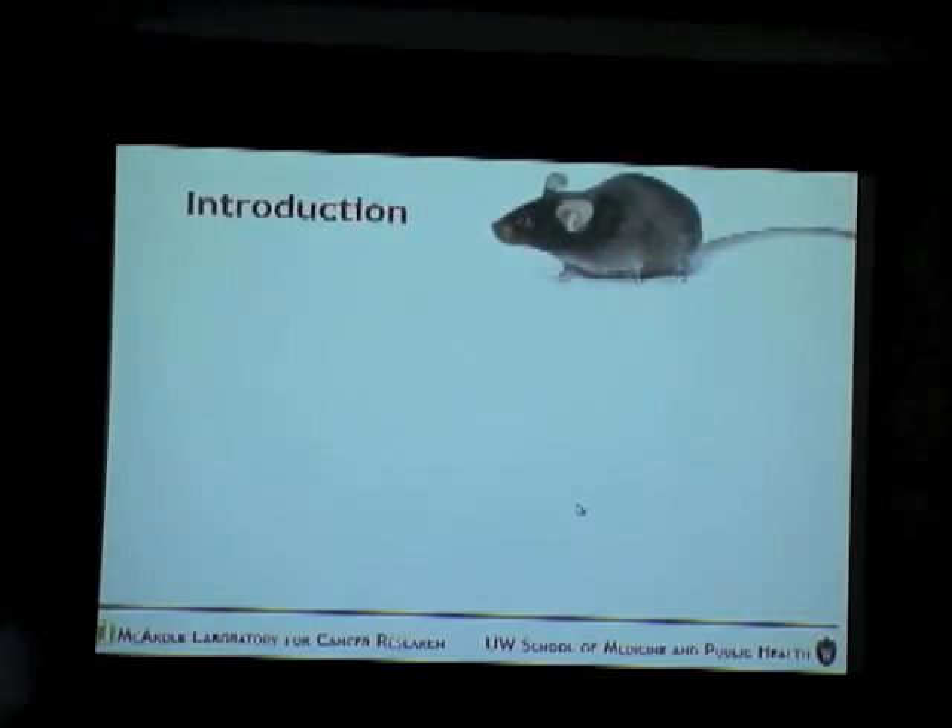My lab has been using mouse models to work on liver cancer. In mice the incidence in males is generally much higher than females, which is the same as we see in humans. But there is a specific strain of mice I am working on — the brown mice — which is quite different in that the females are almost as susceptible as the males. Inbred mice strains differ dramatically in their susceptibility to liver cancer.